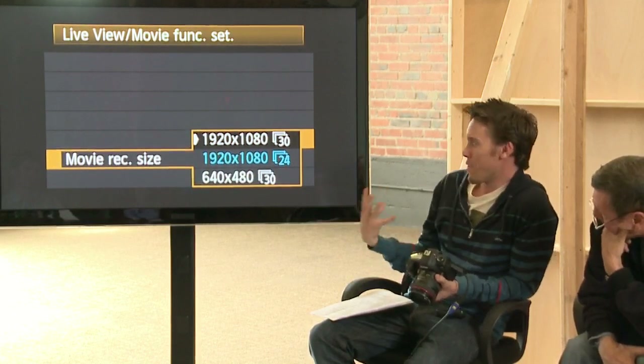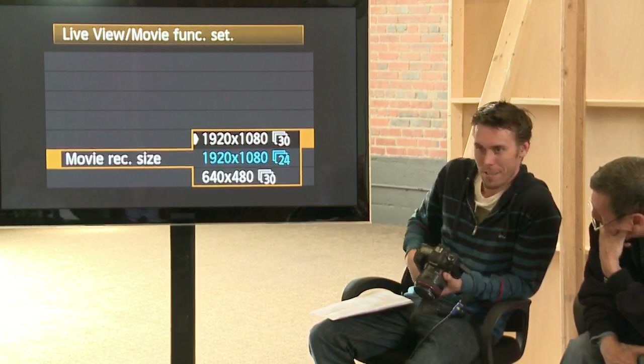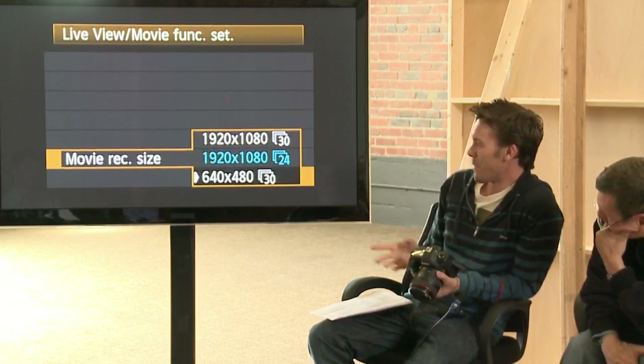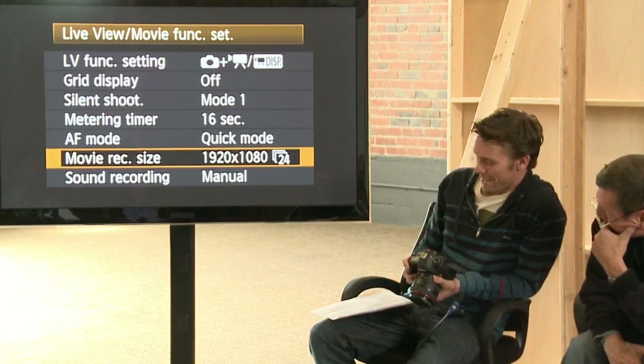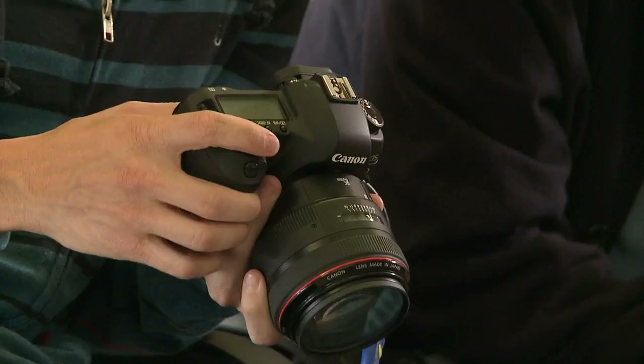For 24p versus 30p, it really depends on what you're doing. 30p gives you more information — if you need to do some kind of slow-mo, 30p would be better than 24p, but you'd want to be on a 7D at that point. And then there's 640x480, which I've never seen anybody shoot with.